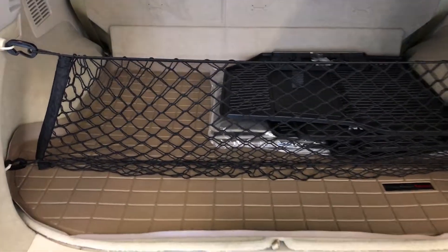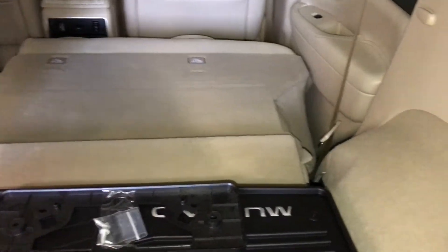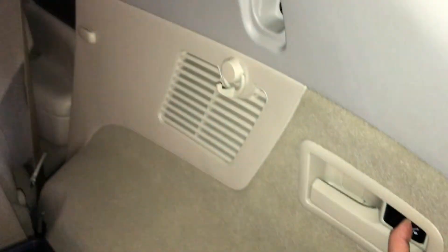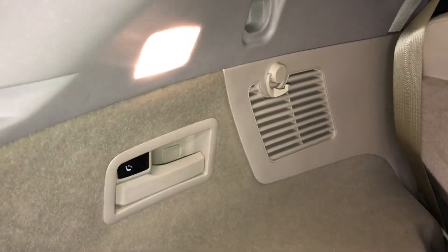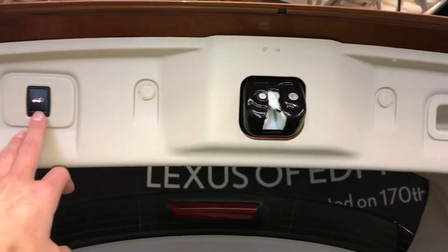The trunk has full carpet and rubber floor mat. A removable cargo net and a power outlet. Levers to fold down the back seats, and a button to lift the trunk lid up. Trunk lighting, overhead handle, and an automatic close button.